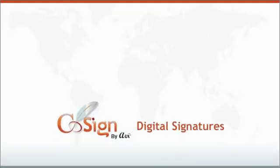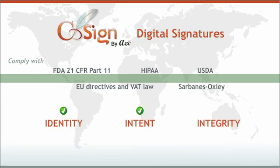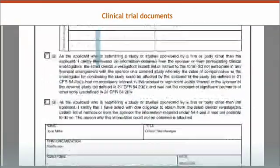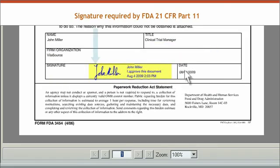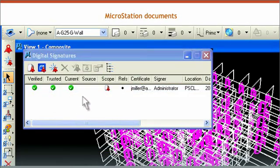The digital signature is accepted worldwide as proof of identity and intent of the signer, and that the document's content has not changed. Cosign documents are widely used within closely regulated processes like clinical trials and distributed processes like CAD-based collaborative product development.